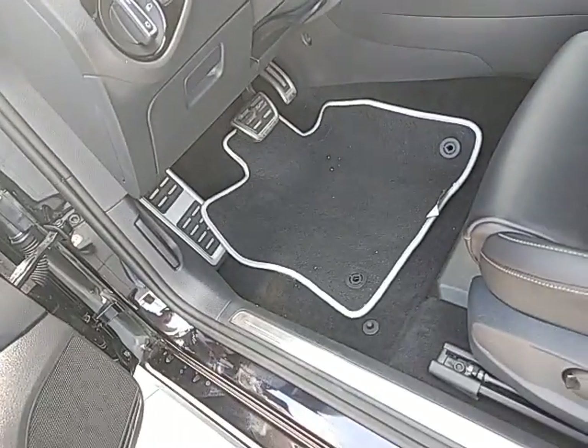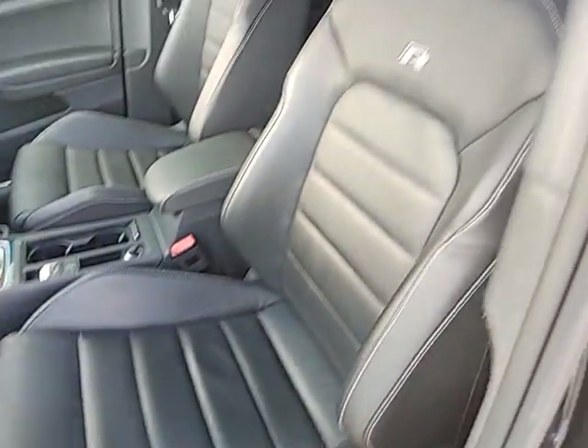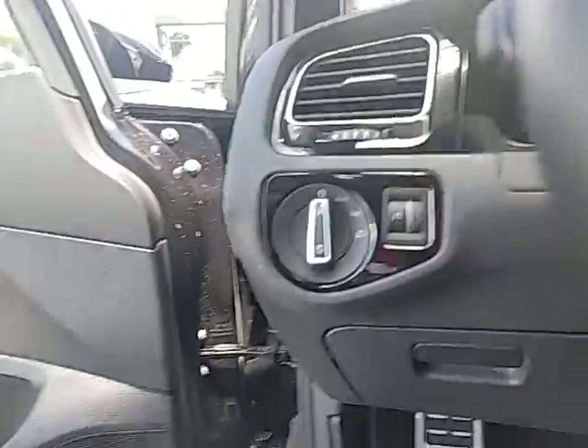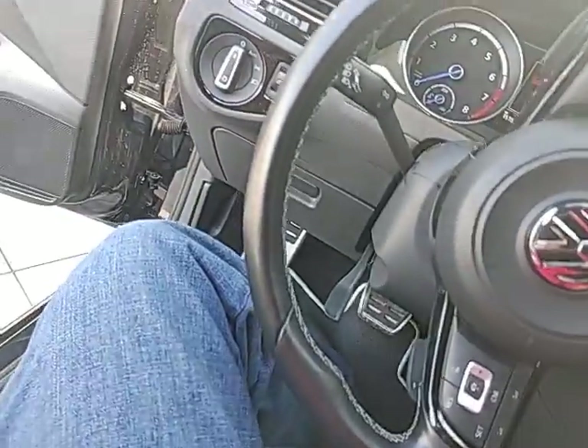I've got the mats in here, flipped upside down so no one gets them dirty. 8-way power seat with power lumbar support — super clean car. You've got the automatic lights right here, and this steering wheel is fully adjustable — automatic forward, backwards, up and down.